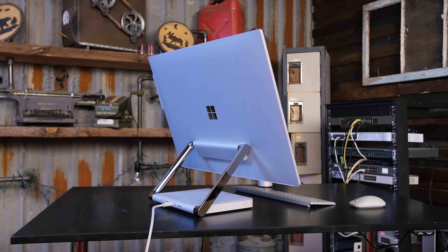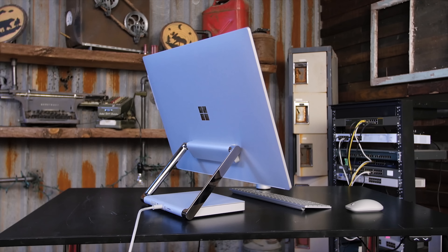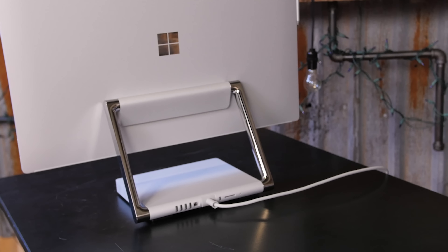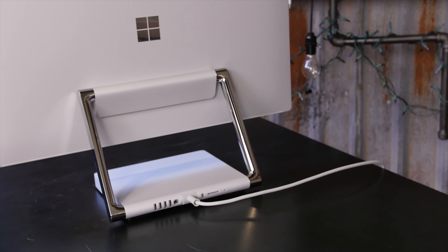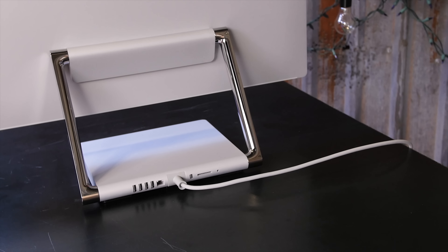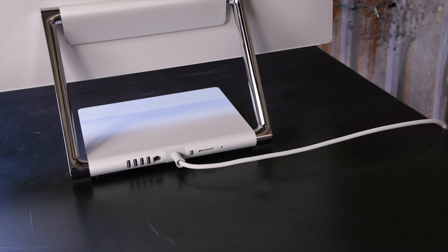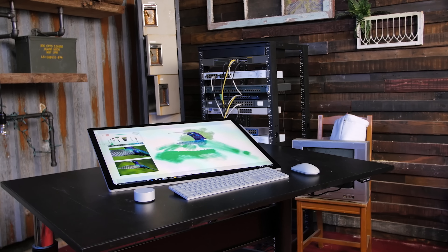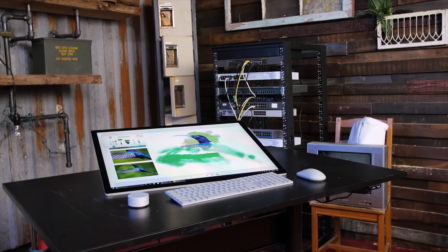Moving on to the base of the Surface Studio's display, we have the entire computer, actually. They fit everything in here that runs the screen, and I do mean to say it that way. It almost feels like there's been a role reversal here, where the computer feels like an accessory to the display instead of the other way around. To help you understand what I mean by this, we'll need to take a look at the specs.